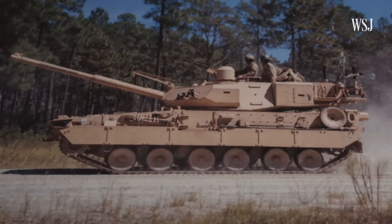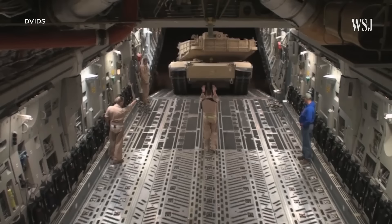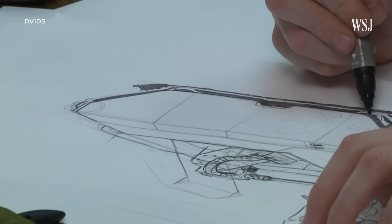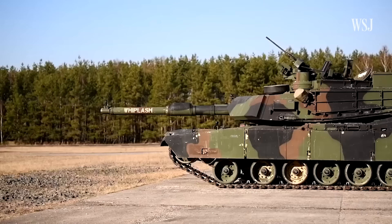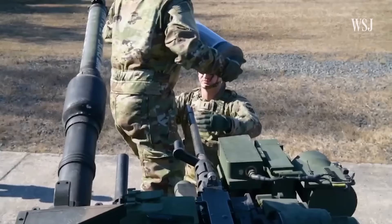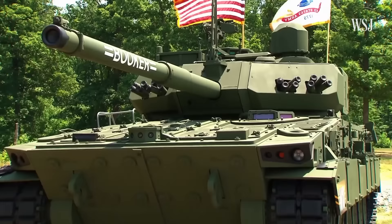The first unit of M-10 Bookers is expected toward the end of 2025. Each of those systems is expected to cost around $13 million, with plans for the cost to go down as production increases. This price doesn't perfectly compare to the estimated $10 million Abrams, because unlike the Abrams, the Booker is a new build.